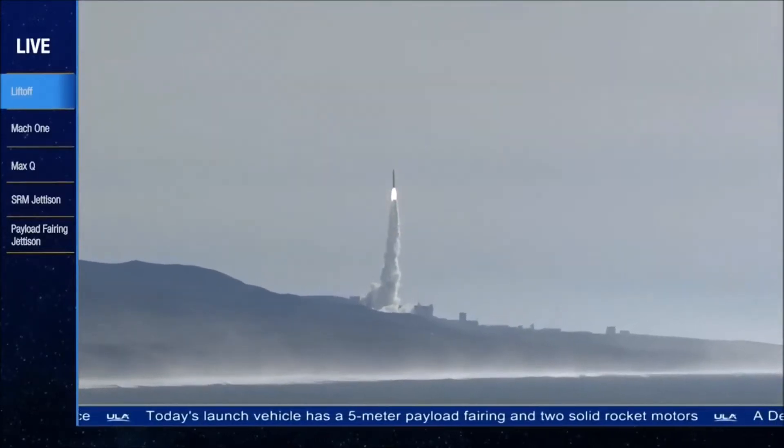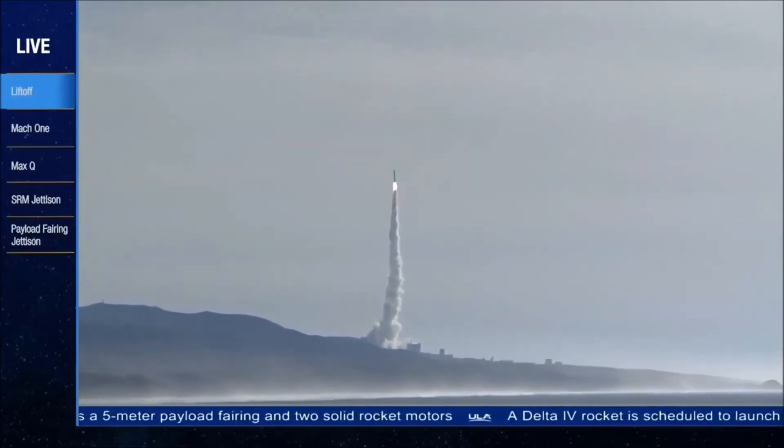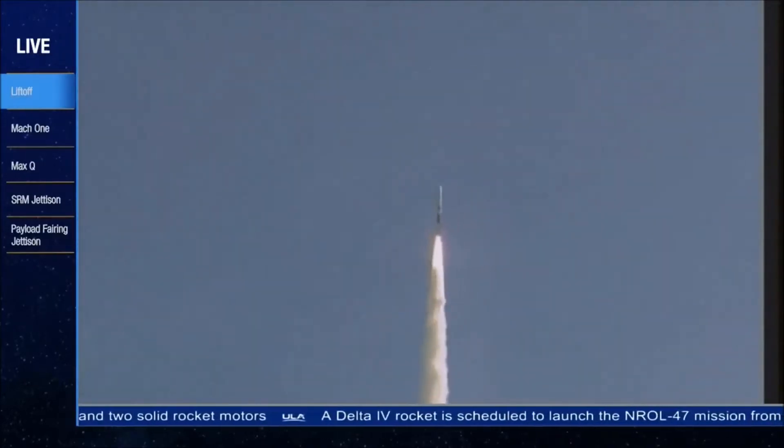That gets into the flight. RS-68 chamber pressure looks good. Fuel injector pressure also looks good. You're hearing the voice of Patrick Moore providing launch vehicle ascent data.